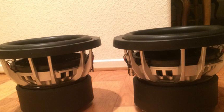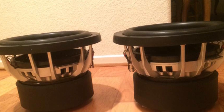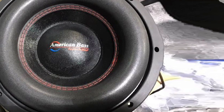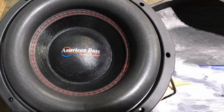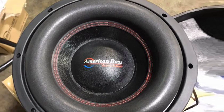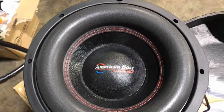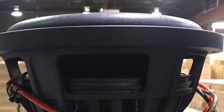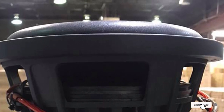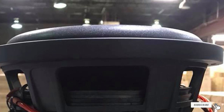Within the speaker is a triple stack 220-ounce magnet with a cooling pump motor design, uni-rubber gasket, and rubber magnet boot for durability and high-quality construction. This car speaker can pump out a massive 1000W RMS and 2000W peak power with a bass frequency range from 31.6 Hz to 300 Hz. It also has a mounting depth of 7.31 inches.